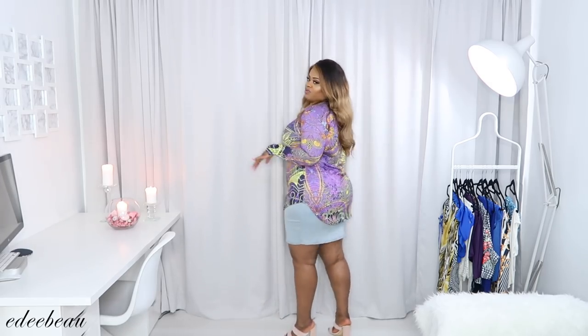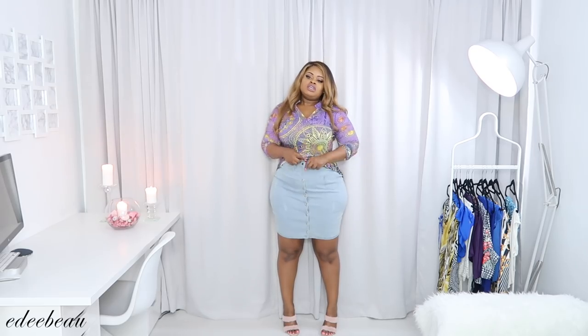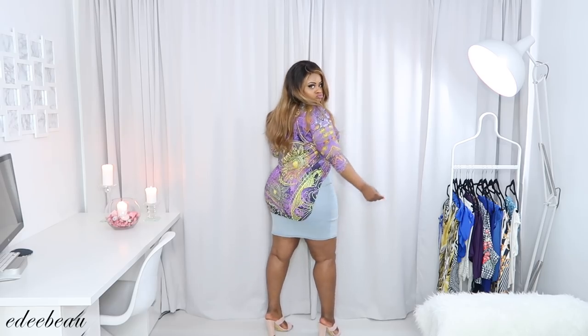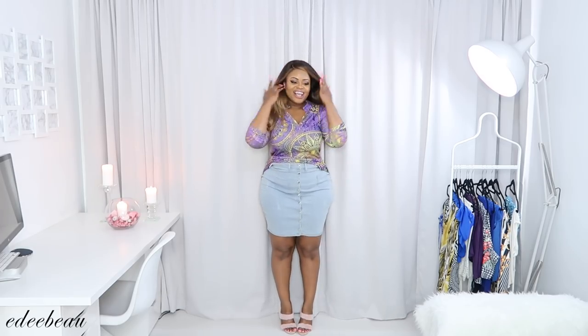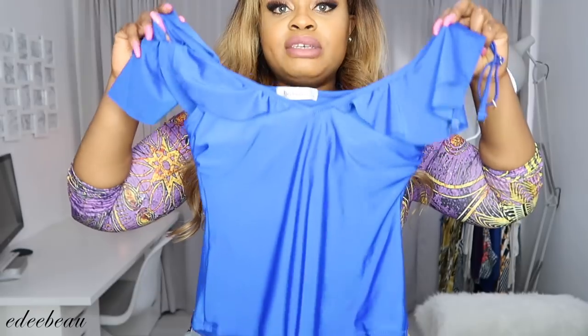I think this would look really nice paired with denim jeans, or I would probably just tuck it in. I like it, I can find it along the back — what do you guys think, yay or yay? All right, next one!